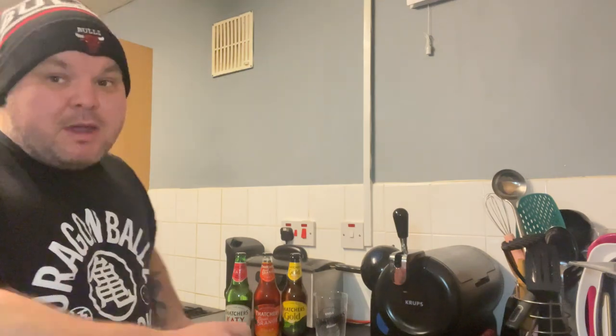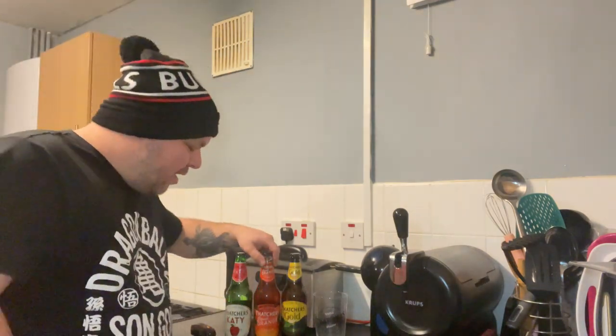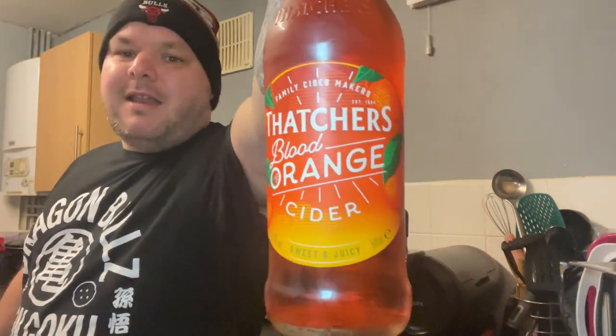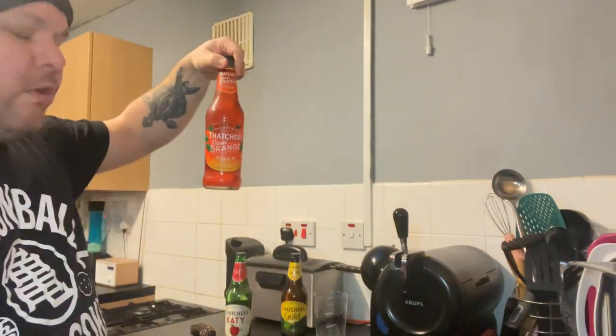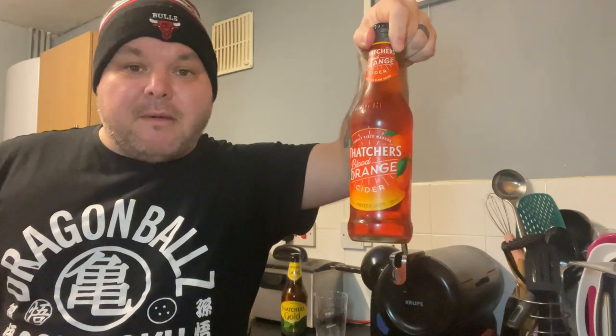Hello everyone and welcome back to B&Me Food Review. Today we have the first cider review of the channel — today we will be known as Cider Me Food Review. So we have Thatcher's Blood Orange Cider. This is recommended by quite a lot of people, to be quite frank. Everybody's talking about this one and I've never tried it.